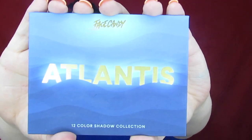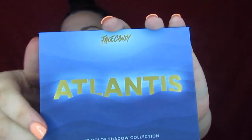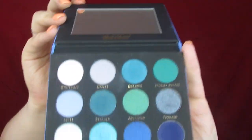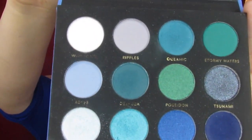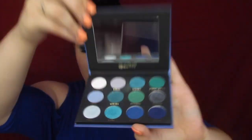What we've got today is the Atlantis palette by Face Candy, and this is available on Shop Hush — the app or ShopHush.com. It has a watery feel to it, of course, because it's Atlantis. You open it up and you get a full-size mirror as well as 12 gorgeous shades all in the blue and green range.